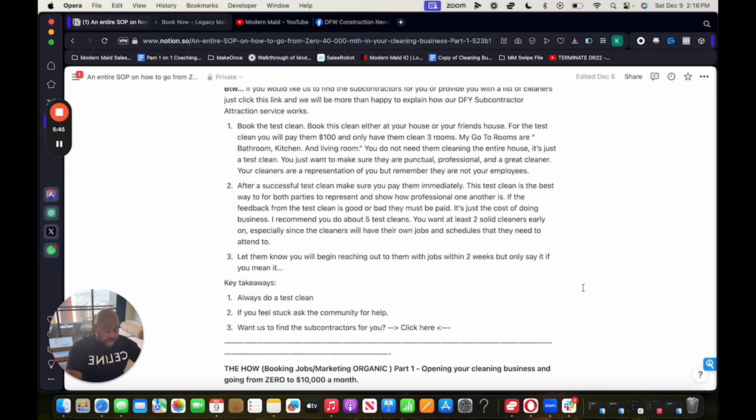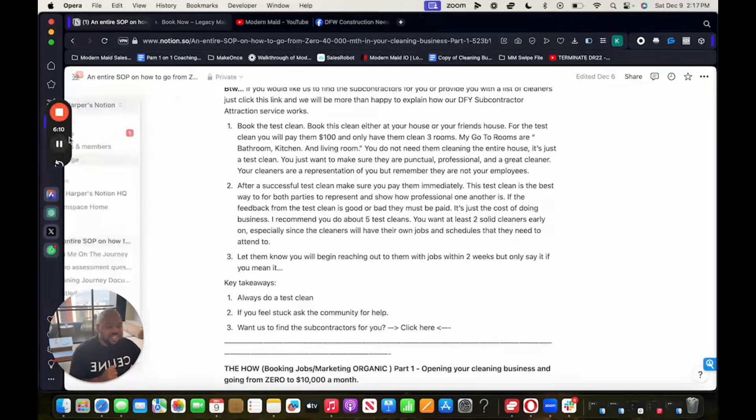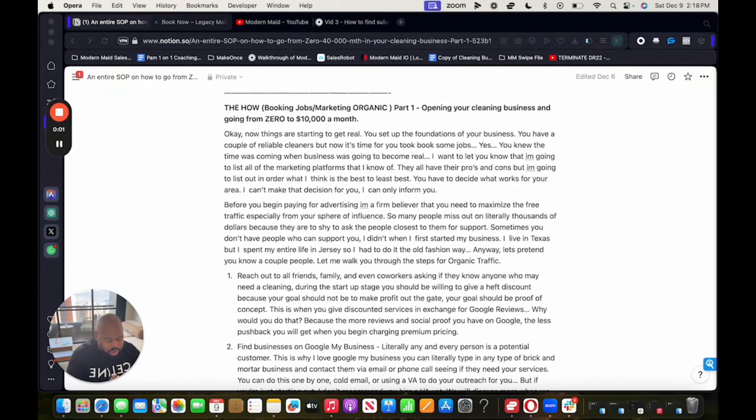Now we have the foundations of our business built — we have subcontractors, and you should have signed up for all the softwares. The next thing we're going to focus on is how to book jobs using organic marketing, which is free marketing. Don't worry — this is all going to come together. Just trust me and follow along step by step. We're about to get started with the next section: how to book jobs using organic marketing.